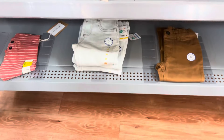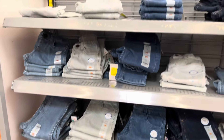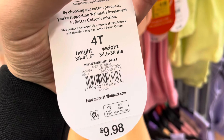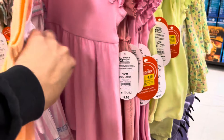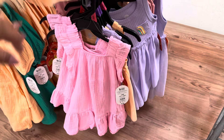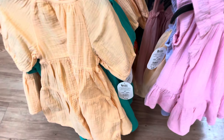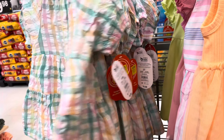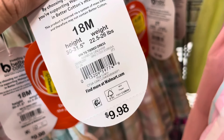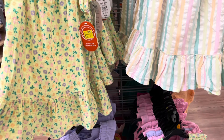Everything is marked. They have some $4 dresses — all of these are $4, they were $10. They have different colors and designs to choose from. They have this green one, and down here they have some more. They have this orange one. On this side, they have some more for $4, and they have these right here.